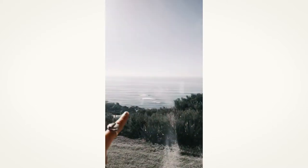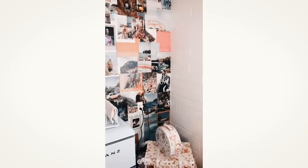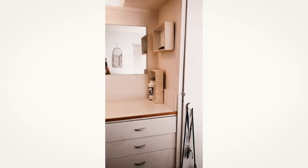You can see like Sunset Cliffs — the famous spot — and everyone surfs out here. It's hard to see, but there's a ton of people right now. And then over here I just have some pictures, my fridge, my luggage, and then I'll show you how much storage we have because it's like crazy.